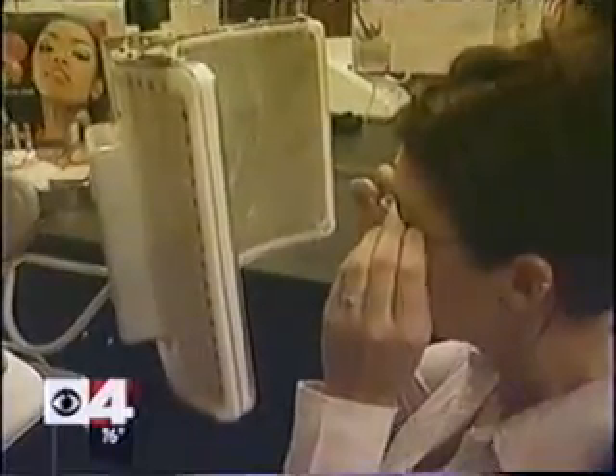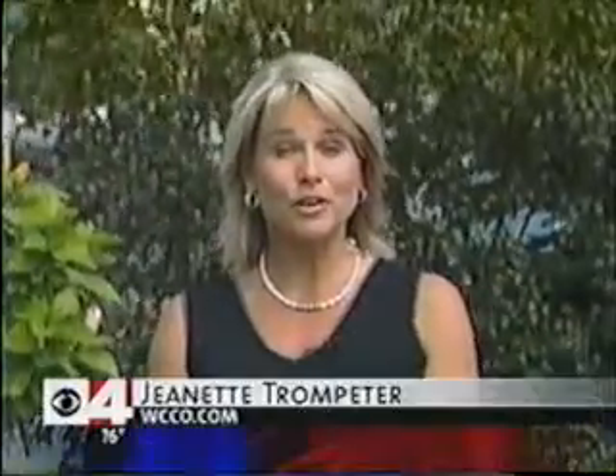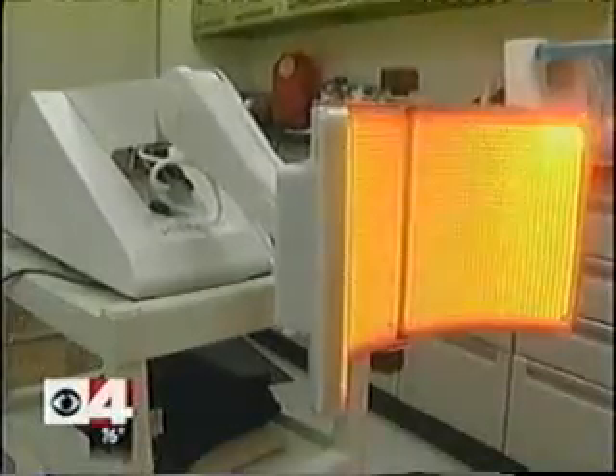All you do is sit in front of the machine with protective goggles for about 45 seconds. There's no evidence the treatment prevents the damage that causes skin cancer, but doctors say the red will be gone in one or two treatments. There's an added benefit for those worried about aging — it inhibits an enzyme which leads to the breakdown of collagen. If you can slow down or stop that enzyme, the collagen will not be broken down as quickly.